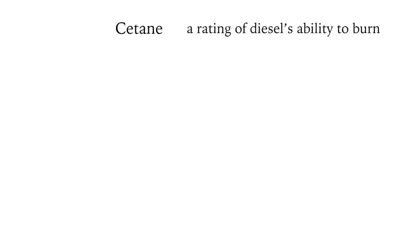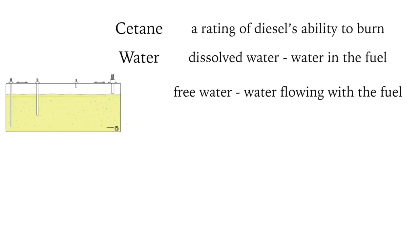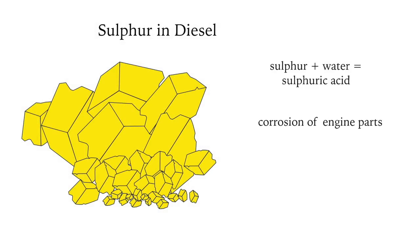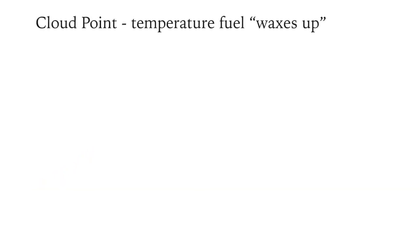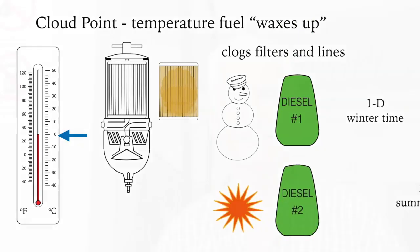Cetane is a rating of the diesel's ability to burn. There are two types of water in diesel fuel: dissolved water — water in the fuel — and free water flowing with the fuel, usually lying at the bottom of the tank or filter. Free water can encourage the growth of HUM slime, which will block a fuel filter and stop the engine. Sulfur and dissolved water naturally contained in diesel can produce sulfuric acid, which is corrosive — counteracted by using the right engine oil and ultra-low sulfur diesel. The cloud point of diesel is the temperature at which wax precipitates from the fuel; number one diesel is used in winter and number two diesel in warmer climates and summertime.